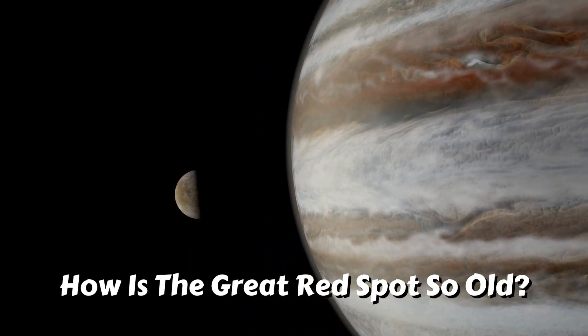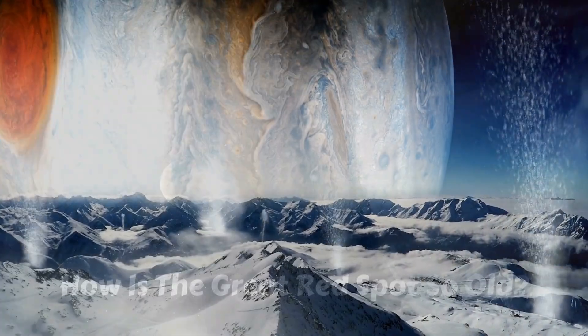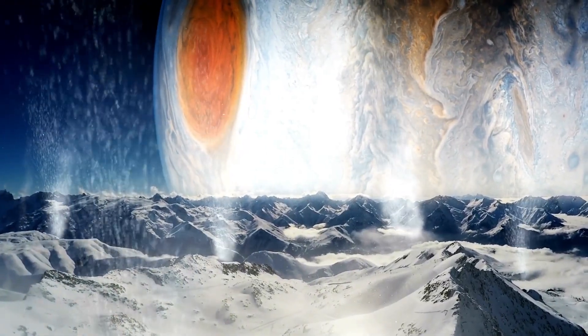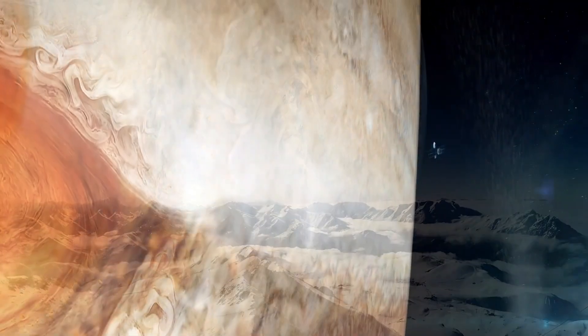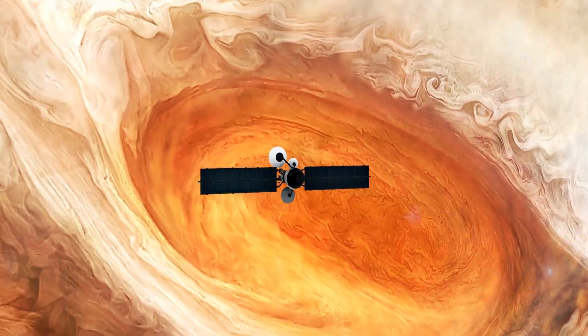How is the Great Red Spot so old? Jupiter is a gas giant, which means it has no solid surface. Jupiter is composed of a thick gaseous surface atop a theorized liquid layer. The surface of Jupiter also has colored stripes known as zonal winds, where winds of varying intensity blow parallel to the equator in zones.